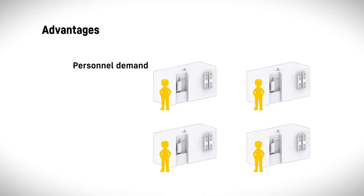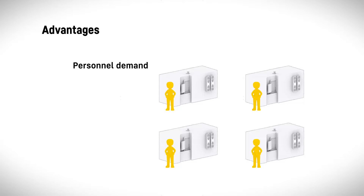The pallet handling system's memory function reduces personnel demand. One employee can supply several machines, or even be omitted entirely, since the pallet handling system also enables unmanned shifts.